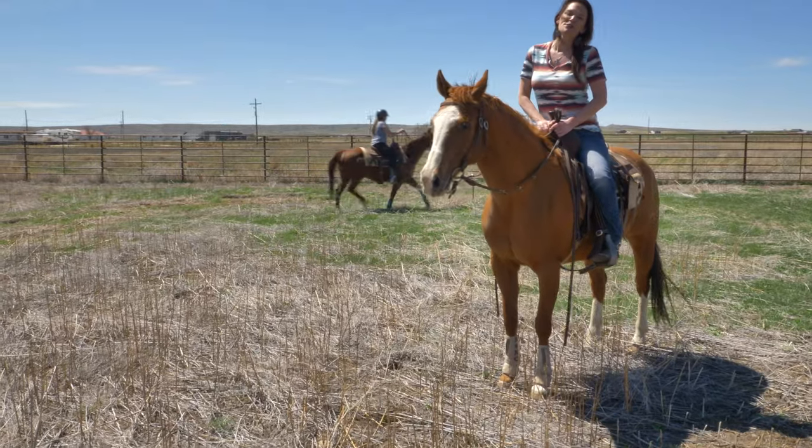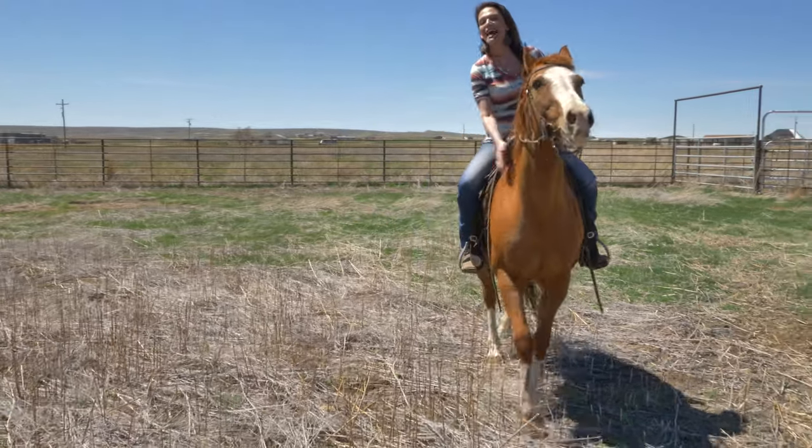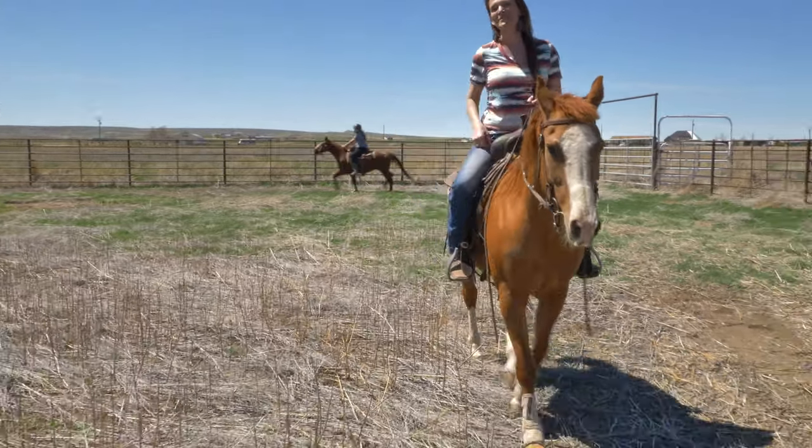We would love to show you this home, so call or text us today. Remember, we want you and your horses to love where you live. See you soon!